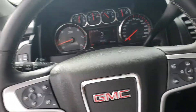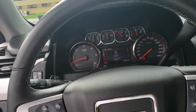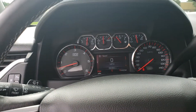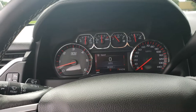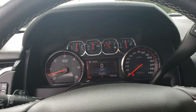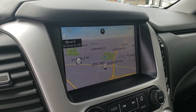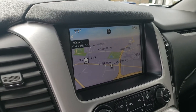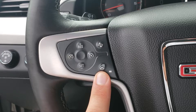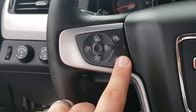The memory seats not only remember where you like your seats and outside mirrors, but they also remember where you like your steering wheel, which is really handy. The nice big display — as we talked about earlier, it only has 36,000 miles on it, still gets that great GM certification and warranty. The navigation system is on and does work. It also has a heated steering wheel — that little button with the heat waves icon. In the wintertime, not only can you heat your seats, you can heat your steering wheel.